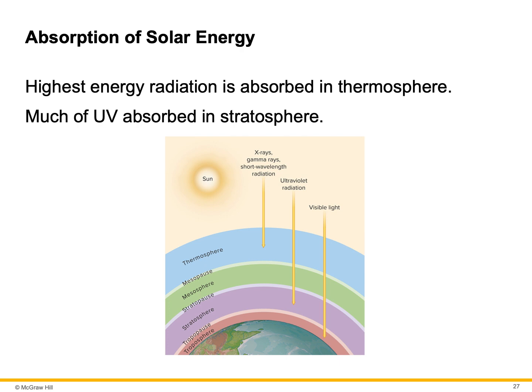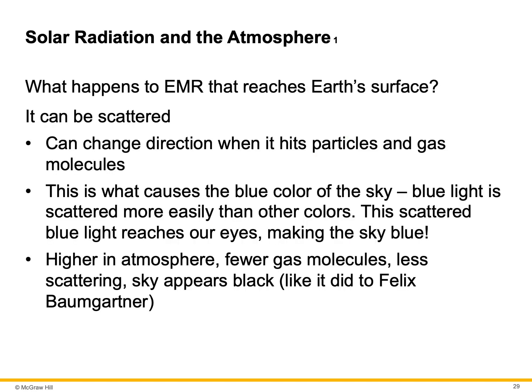Visible light and radiation associated with heat are the most common wavelengths that reach Earth's surface. The ozone hole — it's not really a hole, it's more like a thinning of the layer. Ozone, remember, is O3. When we lose ozone, more ultraviolet rays get to the Earth and we get sunburn. What happens to the EMR that reaches Earth's surface? It can be scattered — it changes direction when it hits particles and gas molecules. This is what causes the blue color of the sky. Blue light is scattered more easily than other colors, and this scattered blue light reaches our eyes, making the sky blue.